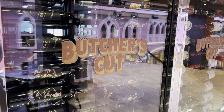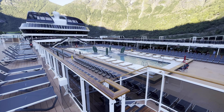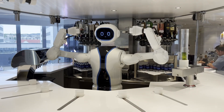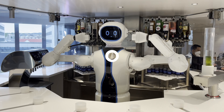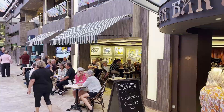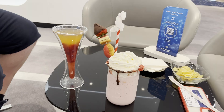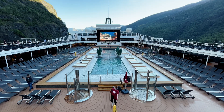On board MSC Virtuosa, you cannot use your drinks package, regardless of which one you have, in Jean-Philippe or the Starship Club. For those who choose to purchase an Easy or Easy Plus package, it is important to remember that if you choose a beverage priced more than your drinks package allows, you must pay the full price of the beverage, as opposed to just the difference between the two.